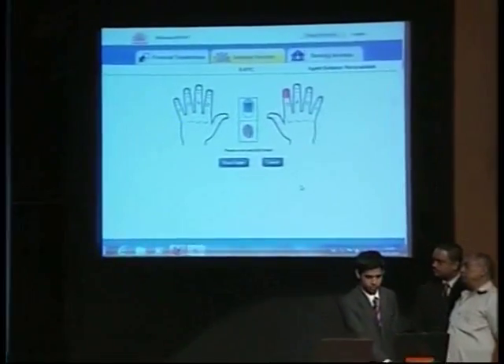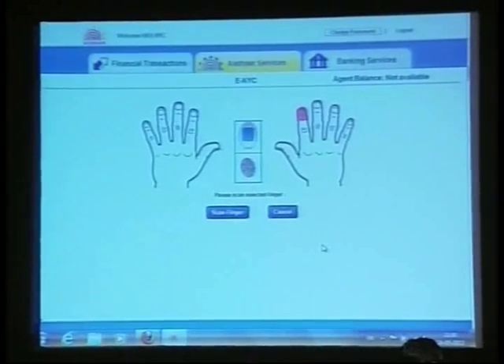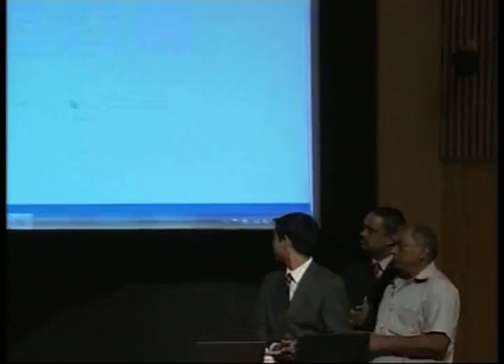What we will do is authenticate all 10 fingers of yours and tell you which is your best finger to do authentication, because you are likely to be doing this authentication time and again. But this is the data that we would be transferring for the EKYC.